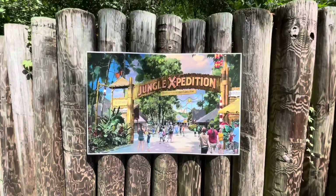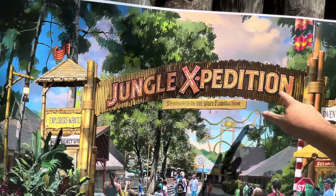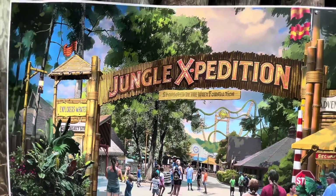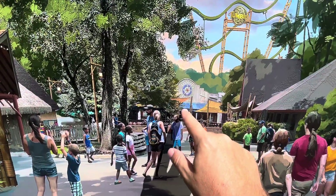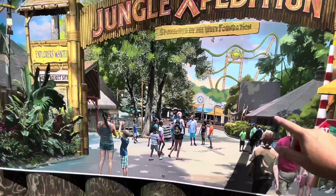They definitely have the signs up to get you excited — Safari Village will be going away. You can see their new coaster in the distance, and as you can see right now that area is Outer Hanks, and it's called Explorer's Outpost.